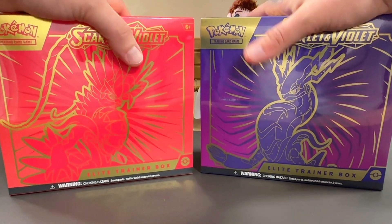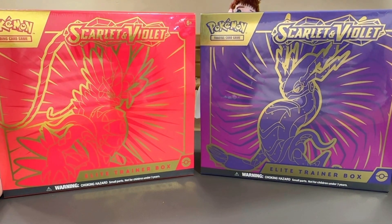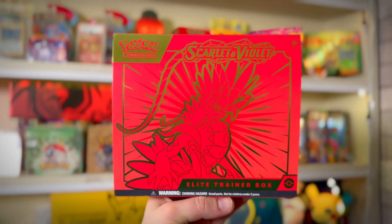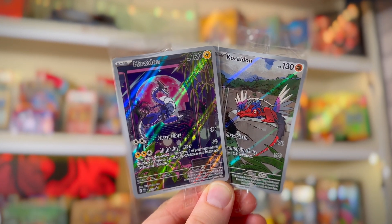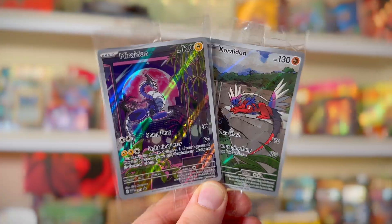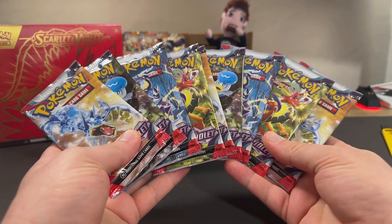Today we're opening the brand new Scarlet and Violet ETBs — both variants, the Crydon and the Marydon. There are some big changes: you now get promo cards inside ETBs as standard, and they've boosted the amount of booster packs to nine instead of eight. But the question is, with all this extra stuff and the higher price, do these ETBs actually make a better product? Do you get better hits? Hopefully we can find out today — let's rip into it.